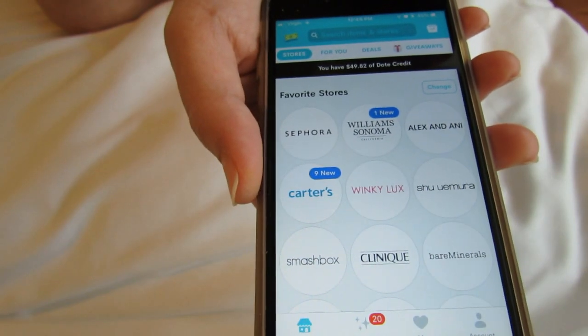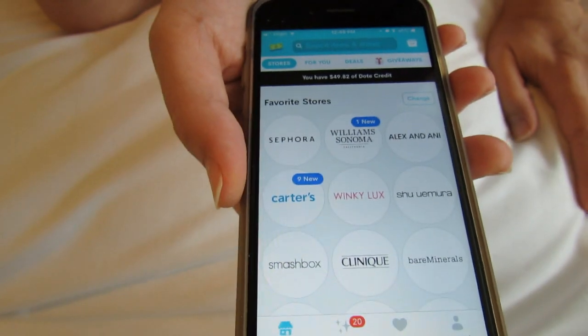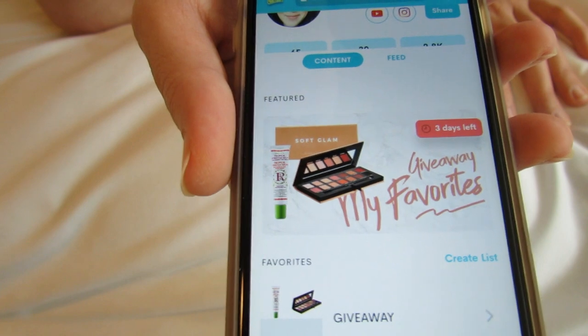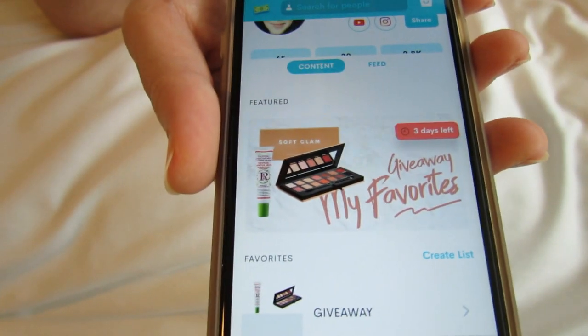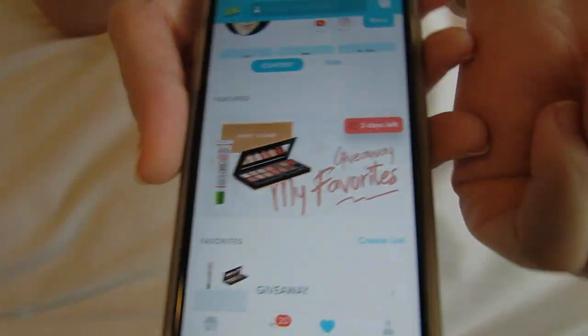If you don't want to shop, of course you do not have to shop — you can just enter my giveaway, just follow me on Dote and enter. Please let me know down in the comments if you have any questions at all, I would love to hear from you guys. There are three days left to enter this giveaway. Thanks for watching, bye!